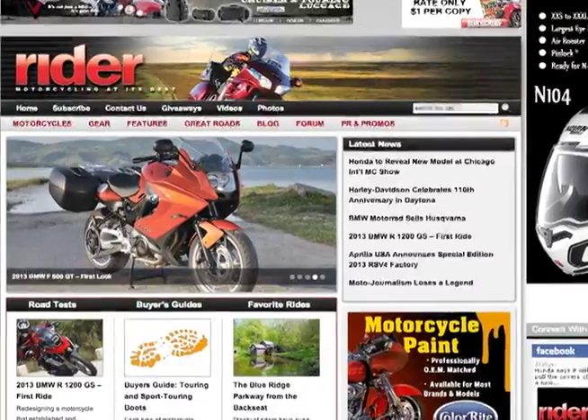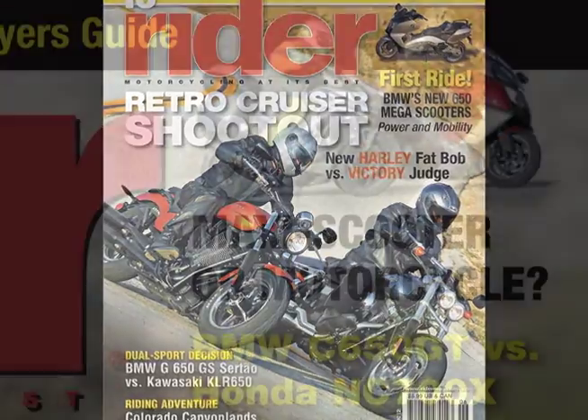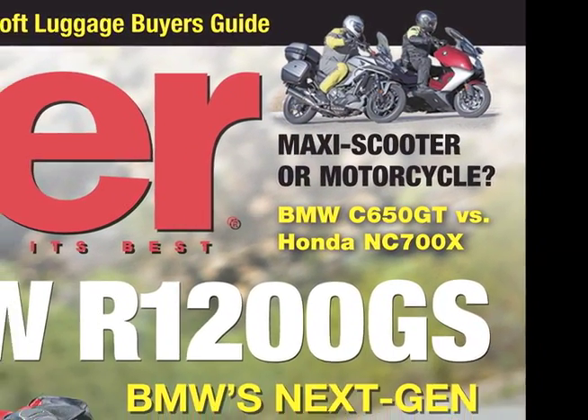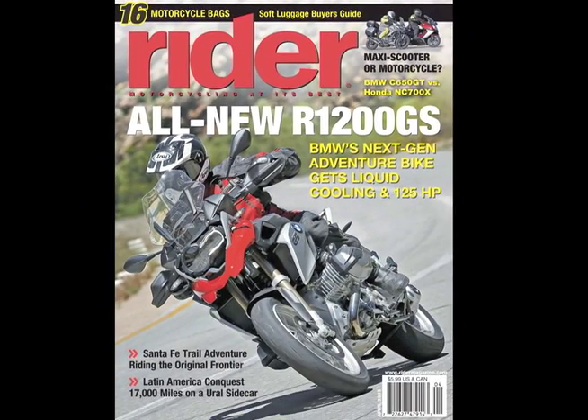A more in-depth review of both scooters is available on RiderMagazine.com and the June 2012 issue of Rider. Stay tuned for a comparison of the C650 GT with the Honda NC700X DCT motorcycle in the April 2013 issue of Rider and on RiderMagazine.com.